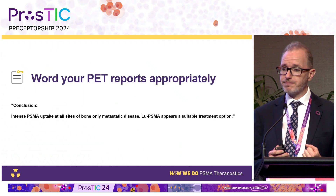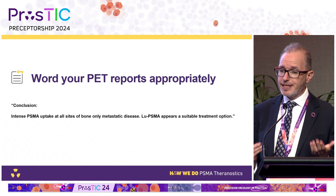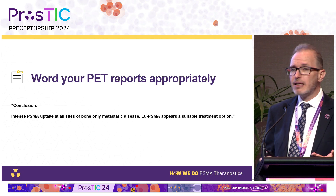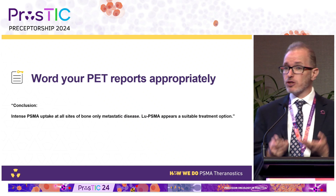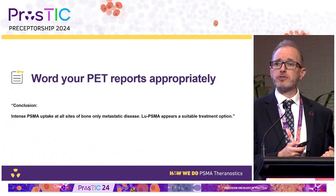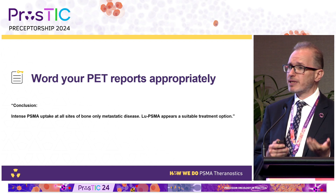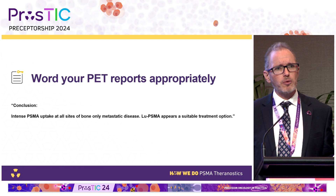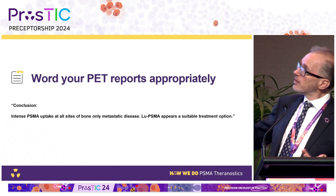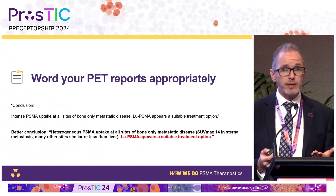Reporter agreement using VISION criteria combined with contrast-enhanced CT is very good. But please word your reports carefully — we don't like reports like this one from last week: 'Intense PSMA at all sites of bone metastatic disease; lutetium PSMA appears a suitable treatment option.' Patients read their PET reports, and they read 'lutetium PSMA is suitable.' It's a complex decision — you can't decide suitability for lutetium just on a PET scan alone, without comparing to contrast-enhanced CT or FDG. Also, 'intense' is meaningless — it could be SUV 6 to one person and SUV 30 to another.